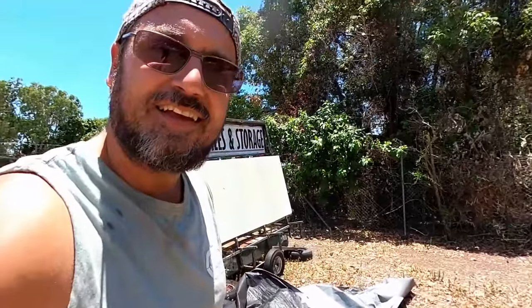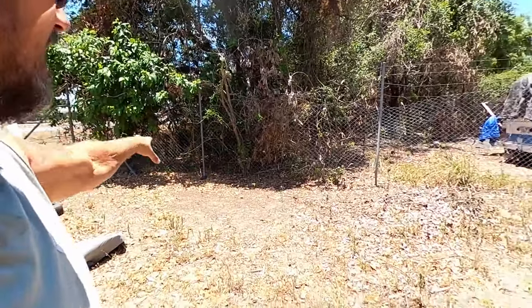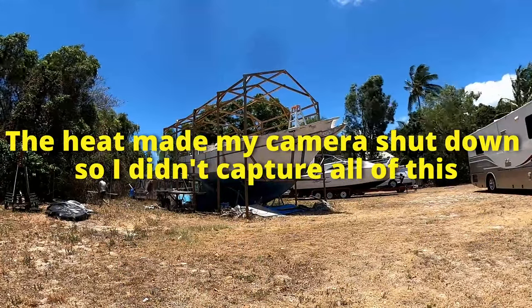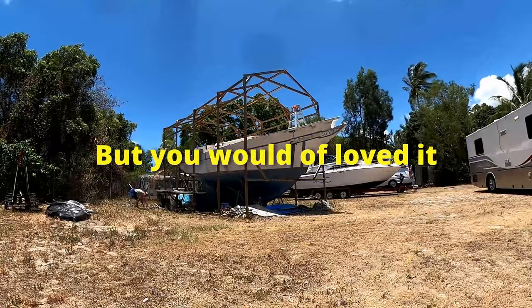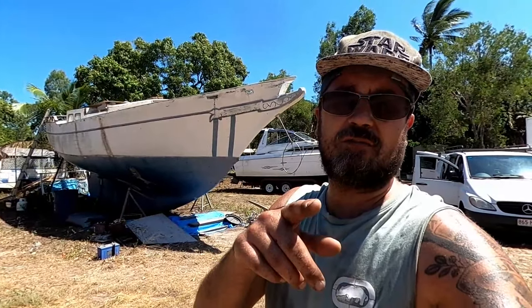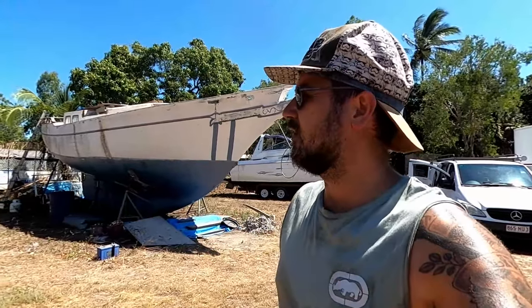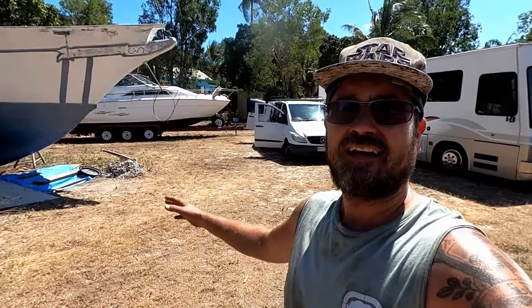We'll fold that tarp up — fantastic. I think we'll start piling everything over there out of the way till we move and then we can rebuild it all. Thanks Jared for helping out. Look at that guys — hopefully the time lapse got the whole lot coming down. But look, it's all down. It's all cleaned up.